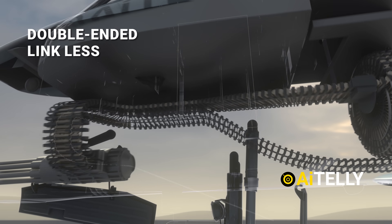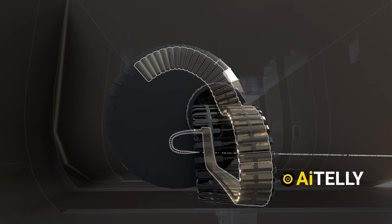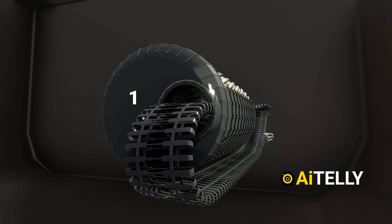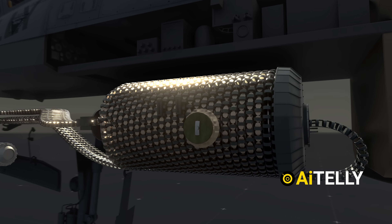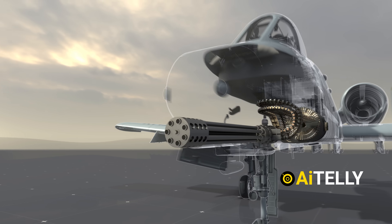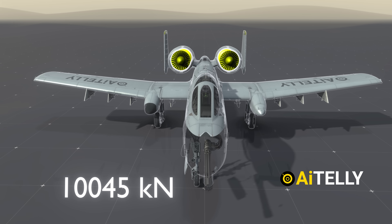It also employs a double-ended linkless feed system that cycles spent casings back into the drum magazine instead of ejecting them. This prevents imbalances in the aircraft's center of gravity and avoids debris ingestion by the engines. The drum holds up to 1,174 rounds, typically loaded with 1,150, and requires a specialized reloading process that can take hours due to the system's complexity. The gun generates 10,045 kilonewtons of recoil — more than one of the A-10's TF-34 engines, which produces 9,065 pounds each.